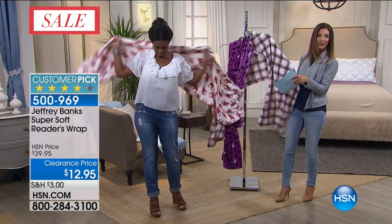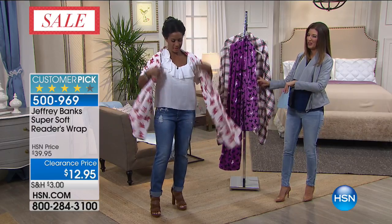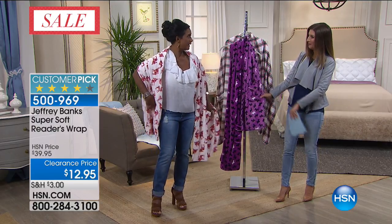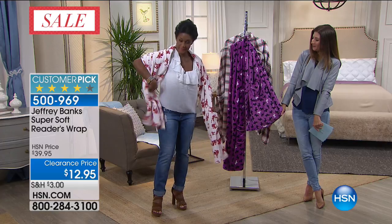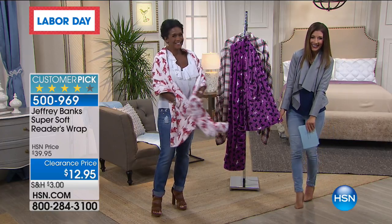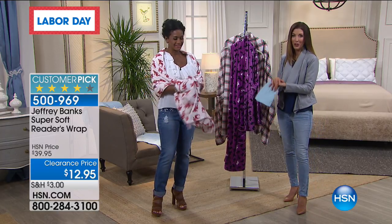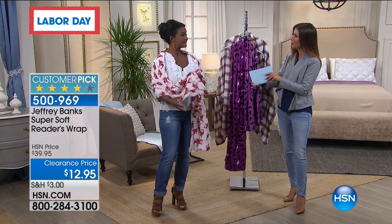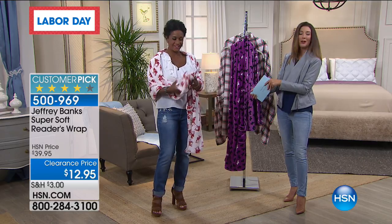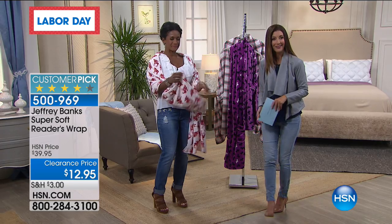You've got the moose, the Scotties and Westies, and the plaid — all on clearance now. Our Jeffrey Banks Reader's Wrap, ideal for the holidays or any time. That's 70% off, our biggest markdown of the show. Thanks so much, our home BFF, Alexandra — we'll see you at noon. We've got more home clearance and Tanya's joining me right after this.